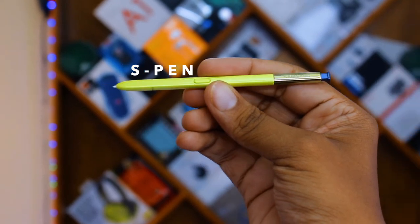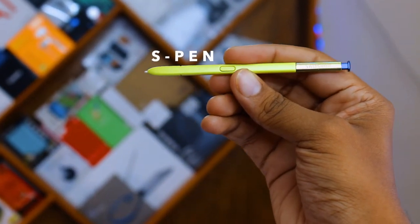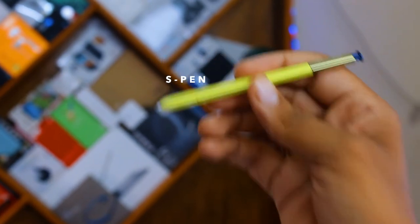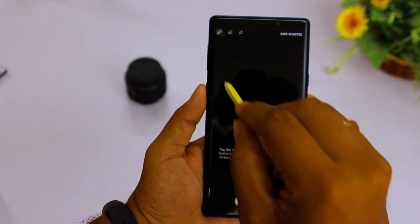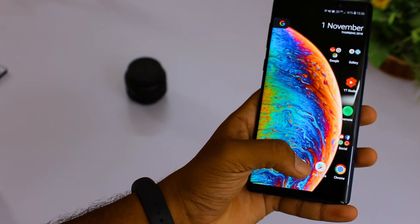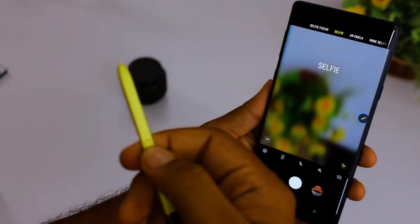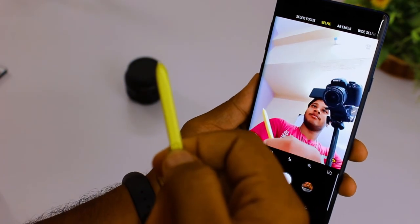The next feature is the S Pen of the Note 9. Speaking about the Note series, if we don't speak about the S Pen there's nothing to the review. The S Pen is the major improvement this time — it is now Bluetooth-enabled with a built-in 45mAh battery. It is useful for PowerPoint presentations, reading pages, and remote capture. Personally, I use it to sketch and for remote capture.